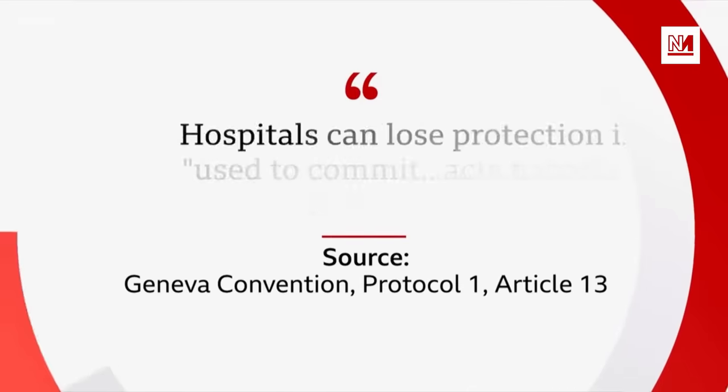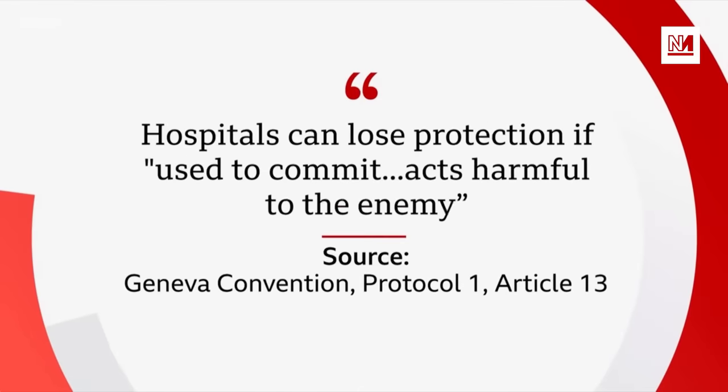And as Israel makes the case for this operation, let's consider the Geneva Conventions, the foundations of the rules of war. They state that hospitals can lose their protection if they are used to commit acts harmful to the enemy. Israel believes Hamas has done this in Al-Shifa and says that what's been discovered so far is just the start.